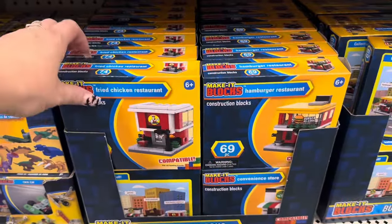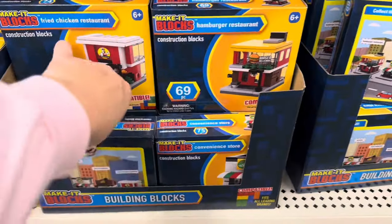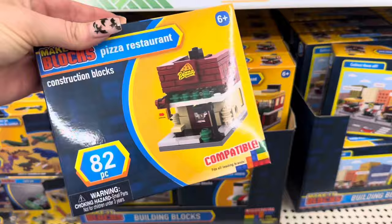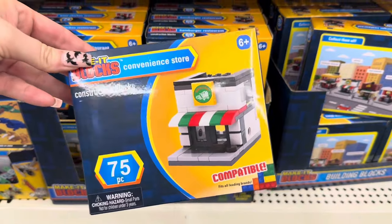Down here they restocked on their Make It Blocks — Dollar Tree's version of Legos. I'm telling you, my sons love these. They've got the fried chicken restaurant, the hamburger restaurant, the pizza place, and then the convenience store. Perfect for Christmas.